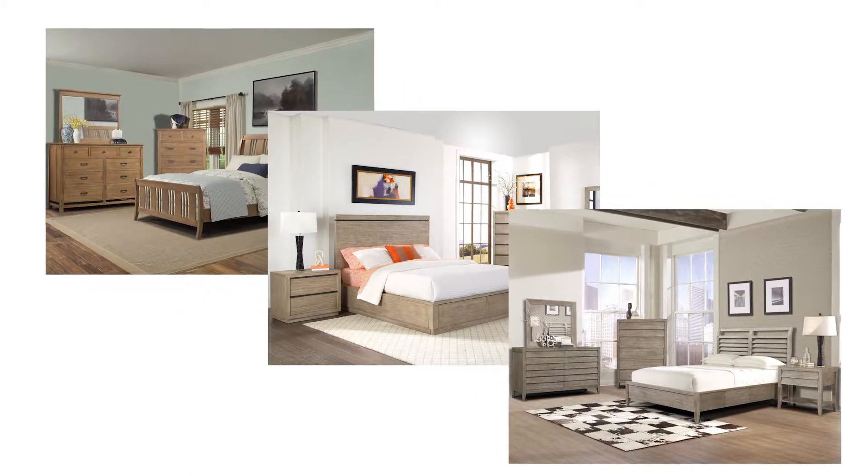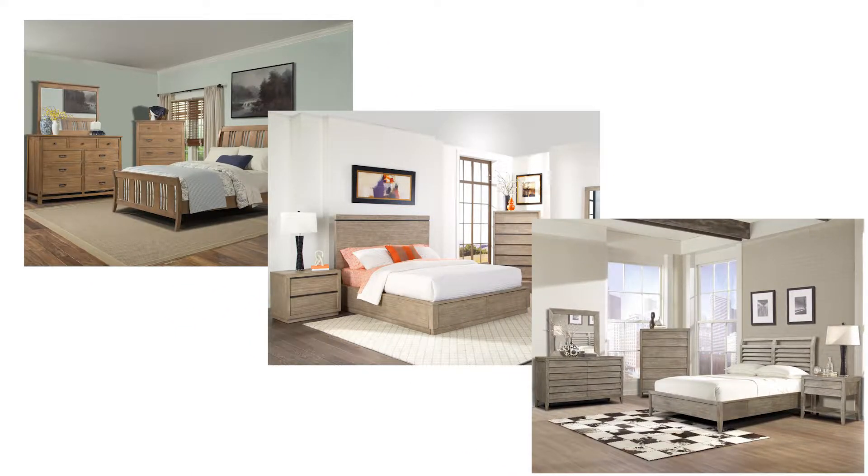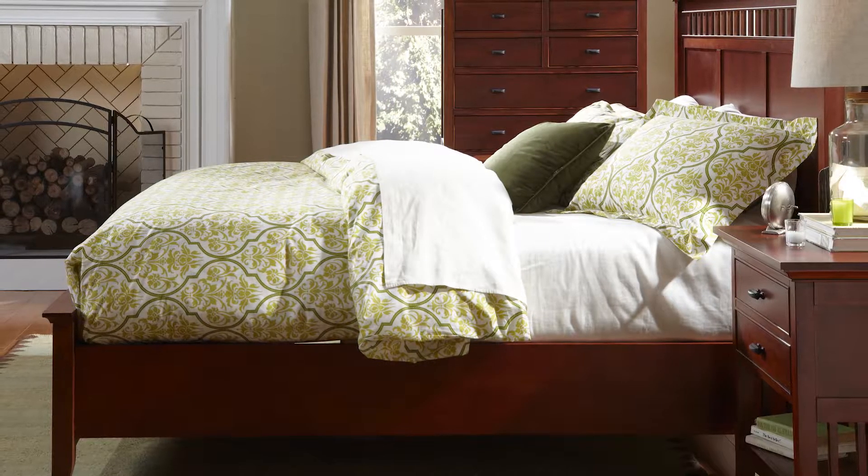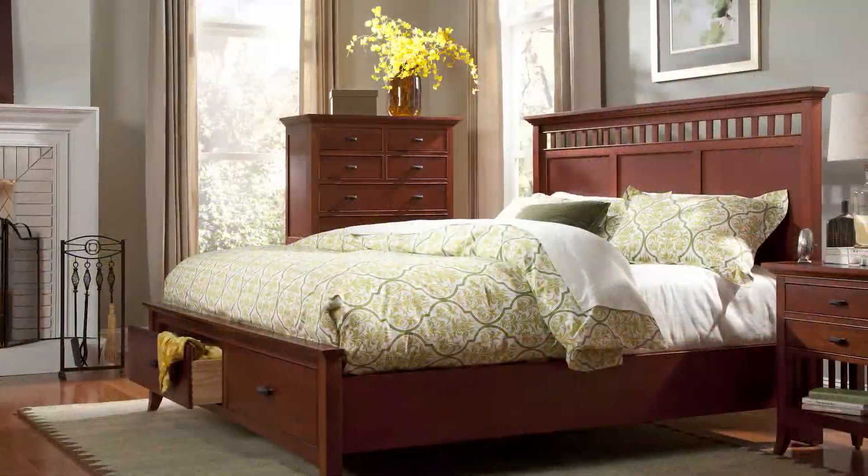Hi, I'm Richard Tompkins, third-generation owner of Crescent Fine Furniture. For over 65 years, our family has been committed to making high-quality, solid wood furniture at a great value.